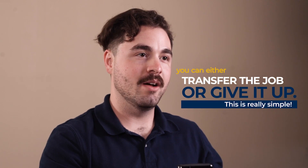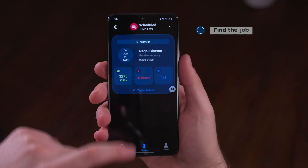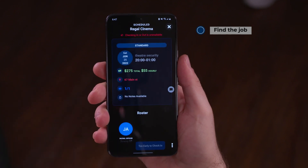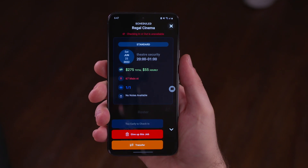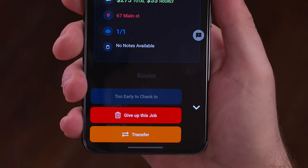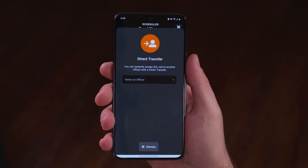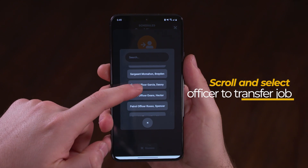If your schedule changes and you're no longer able to commit to a job you've already taken, you can either transfer the job or give it up. On the timeline, tap the red scheduled jobs icon to find the job you'd like to give up or transfer. Then tap it. Tap the three dots at the bottom right of the screen to see all your options. Now you can either give up the job entirely by tapping give up, or tap transfer to transfer the job. Keep in mind that transfer rules are agency specific and subject to change.